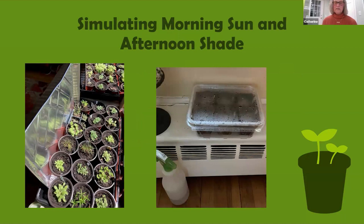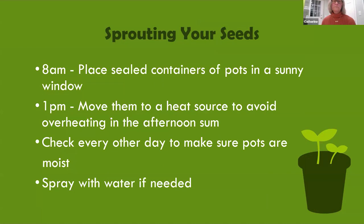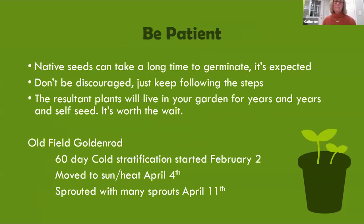Once seeds have cold stratified — or after potting if no cold stratification is needed — I use my low-tech method for simulating morning sun and afternoon shade using a south-facing windowsill and a radiator. If you don't have a south-facing window and a generous-sized radiator, you might need grow lights and heat mats, but I haven't had to use either. Place the container with the clear cover still in place on the windowsill at 8 a.m.; around 1 p.m. move it out of the sun and onto the radiator for the rest of the day and night. Don't leave the container in the sun all day — it could overheat and cook the seeds. Native seeds take a long time to germinate; don't be discouraged.